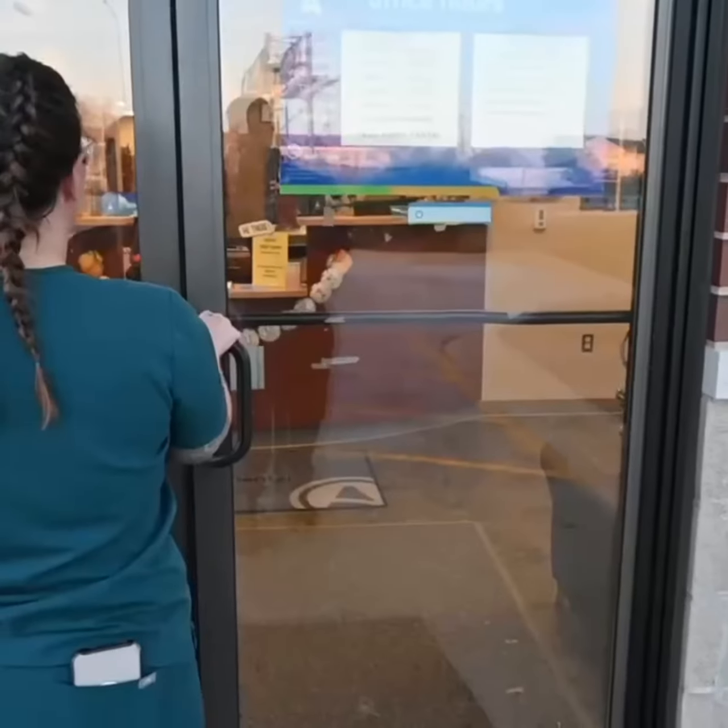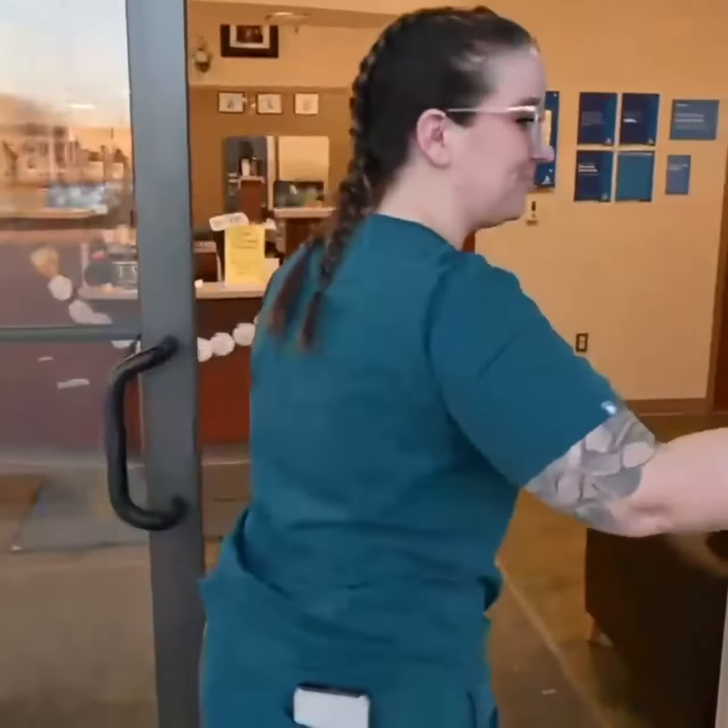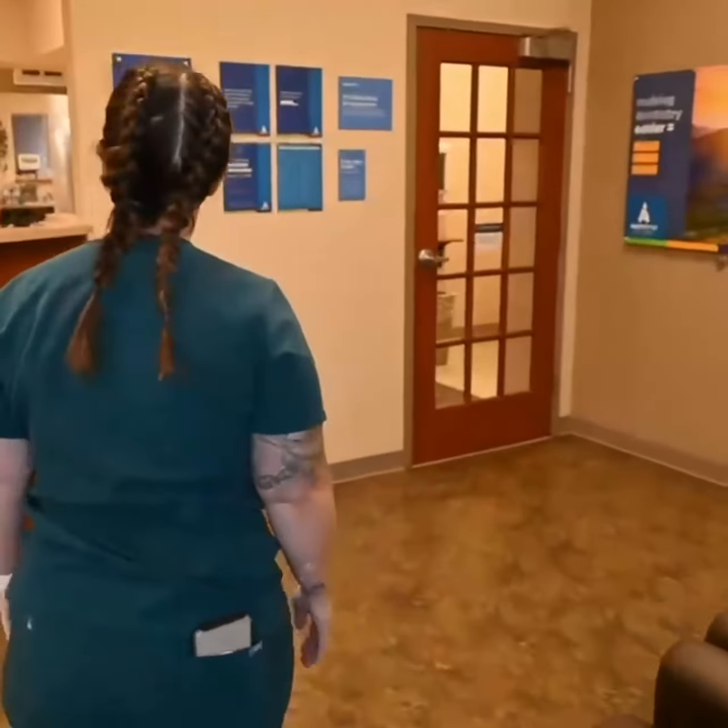Welcome to the day in the life of a dental lab technician at ASPA Dental. This is our wonderful office located in Bourbonnais, Illinois.